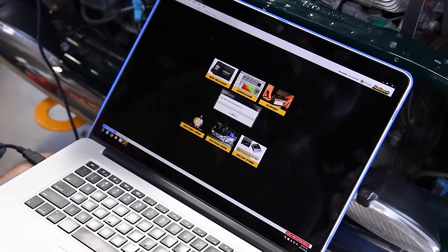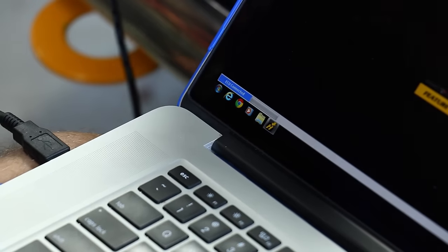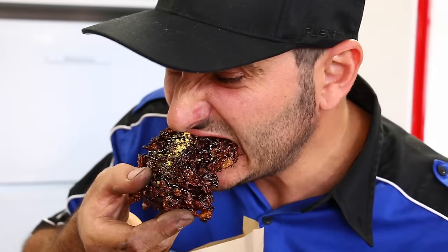Before we install the ECU properly, we're going to plug it into a laptop and make sure it powers up and communicates with the tuning software. And success! We are connected to the ECU — so we're celebrating with a cornflake chocolate thing.